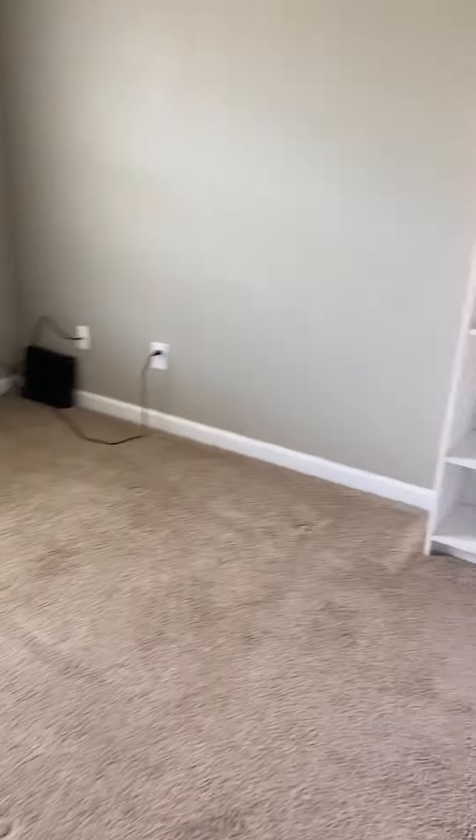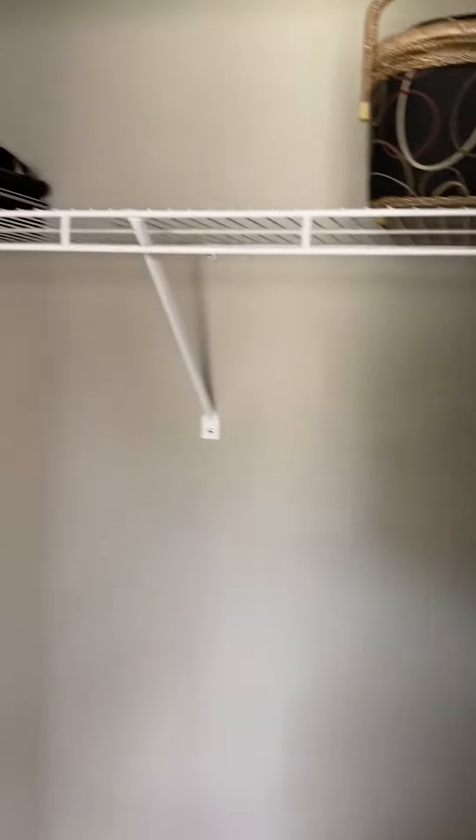Then this is bedroom number two — decent sized closet for a second bedroom as well.